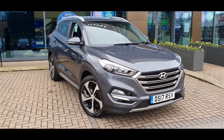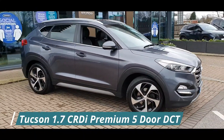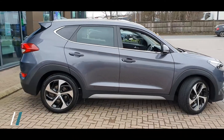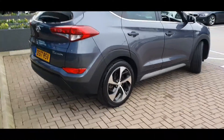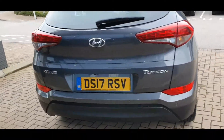Hello everyone and welcome to Stockport Hyundai. Today I'm here with a Hyundai Tucson 1.7L CRDI Premium 5-door dual clutch transmission finished in micron grey. This car was registered on the 30th of April 2017 and the mileage currently stands at 18,089.